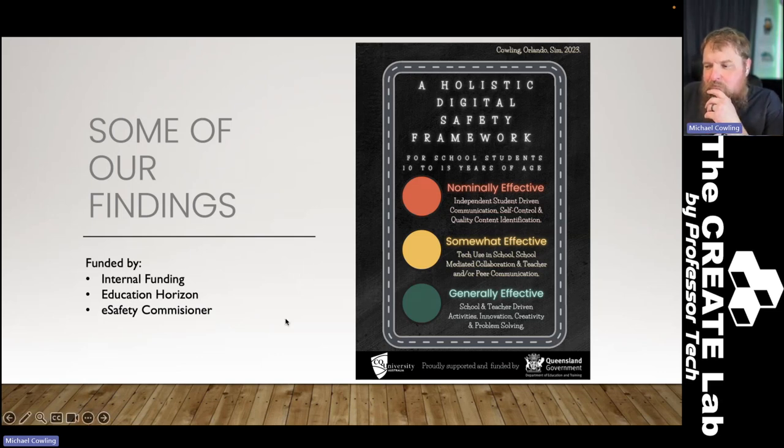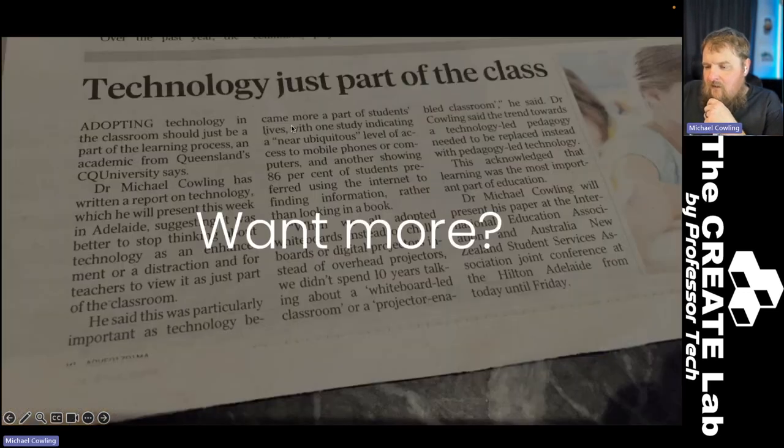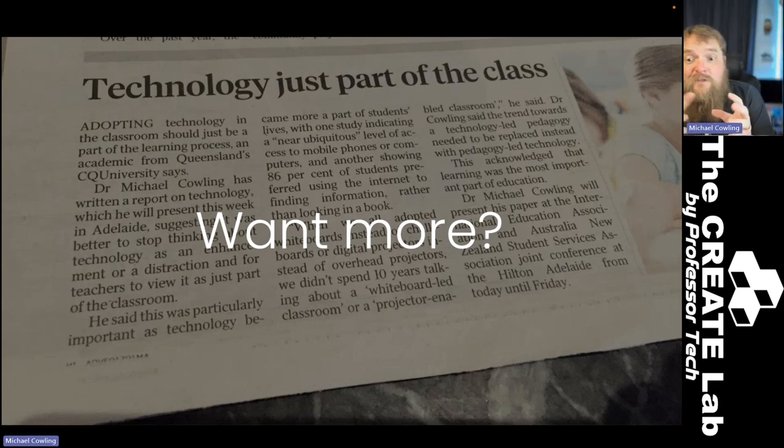Thinking about those things might be useful for you. We've only just started publishing this — if you Google it, you'll find a few beginning publications from me and Joe and Kwan Yui, but there'll be certainly more coming out soon. So hopefully I've inspired you and got you starting to think about what you might do in your classroom practice, how you might weave together technology-enhanced learning with your scholarly practice.